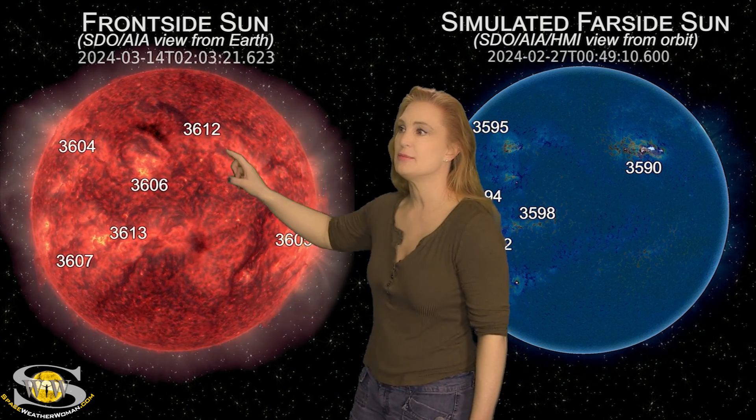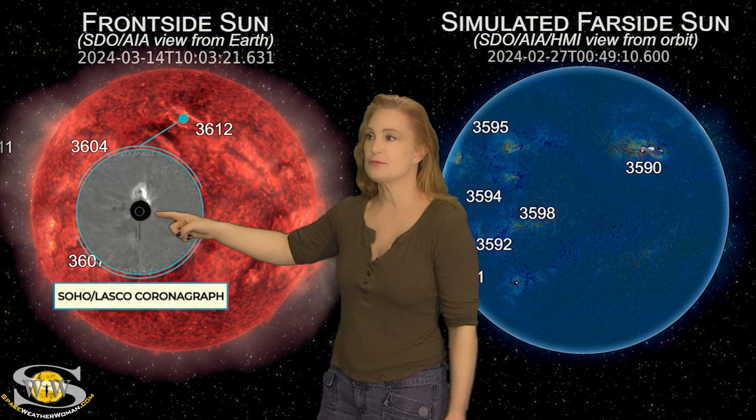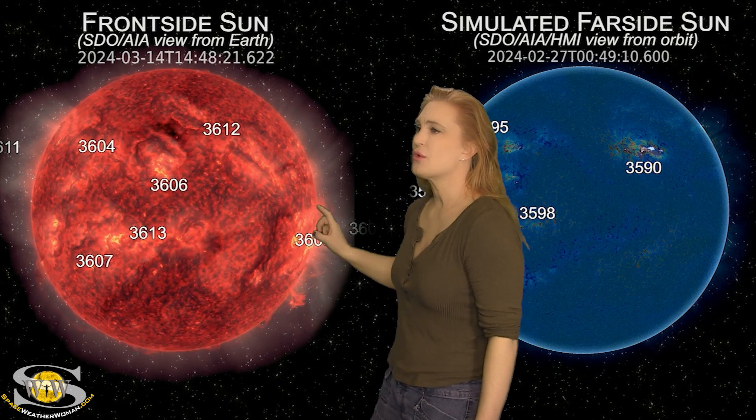We've been paying attention to a lot of these filaments. This one here in the north launches — whoosh — just like that. This is a solar storm, and as we can tell from the coronagraphs, it's going to go mainly northward of Earth. We're probably not going to see much, if any, effects from that solar storm, so we're not worried about it.